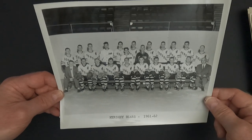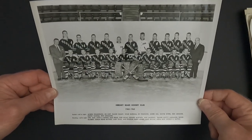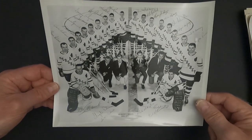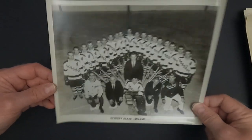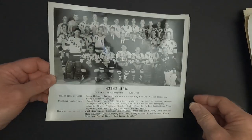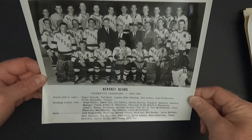Here's 1961-62, 1962-63, 1963-64, 1964-65, 1966-67, 1967-68, and 1968-69 — the Color Cup champions. As you can see, the Color Cup there being held by the captain, Mike Nikolik.